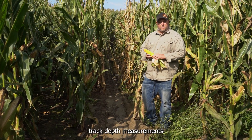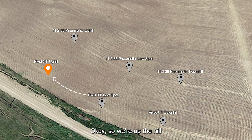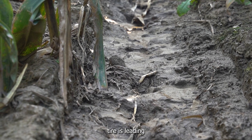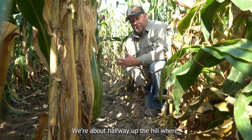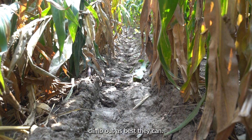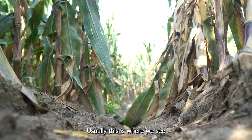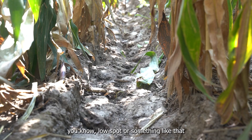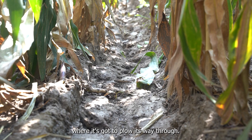Let's go take some track depth measurements and see where we're at. We're up the hill from the gully draw that we just showed you and this is where the Pivot XT tire is leading up and out of this hill. We're about halfway up the hill where the tire is going to be using all the power to climb out as best it can. Usually this is where we see the worst rutting on average in a field, other than a low spot or something like that where it's got to plow its way through.